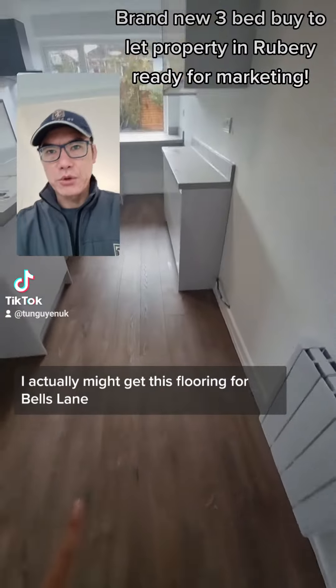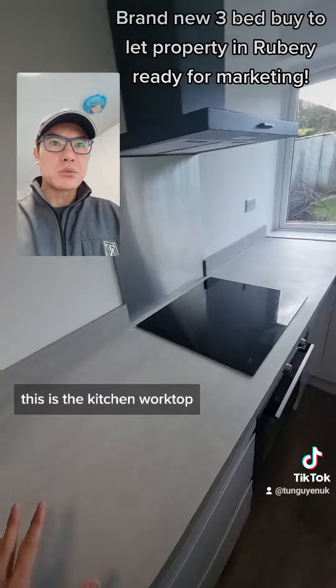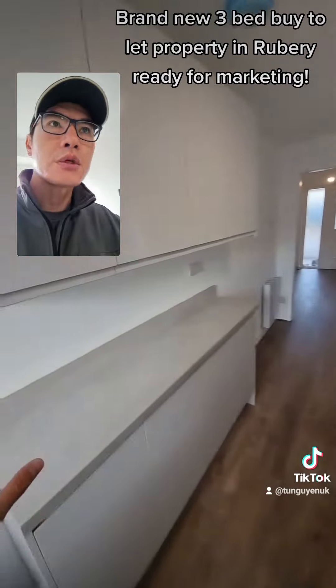The flooring — you might actually get this flooring for Bell's Lane, it's quite durable. This is the kitchen worktop. Loads of counter space, nice windows, plenty of storage.